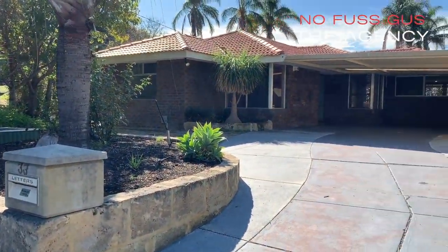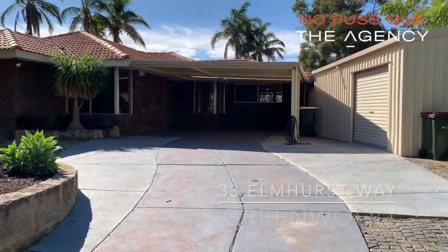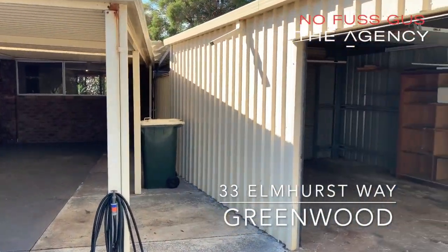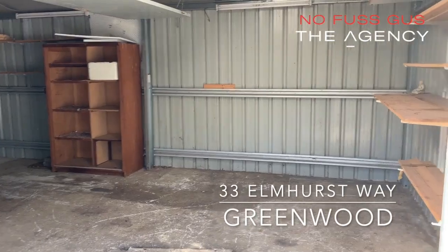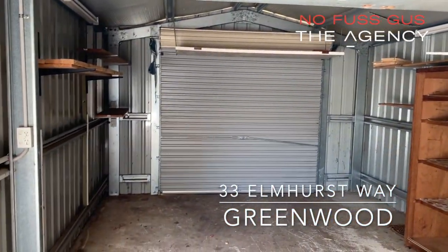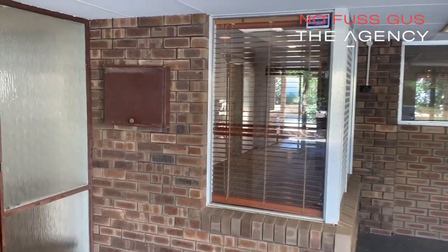Hi there, No Fuss Gus from the Agency here and welcome to another video home open. Today we'll be looking through 33 Elmhurst Way in Greenwood. Have a look at this great powered workshop with front access and a rear door as well.